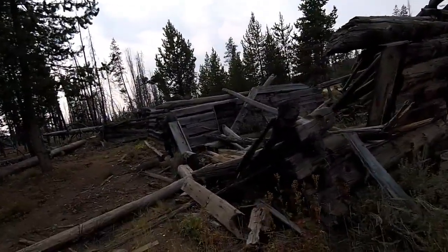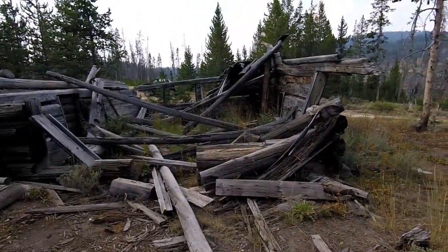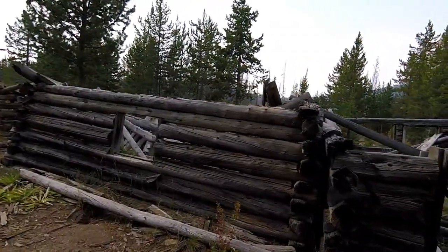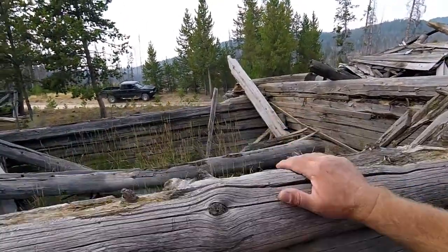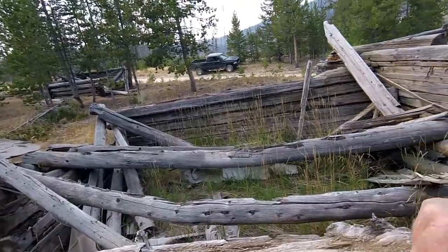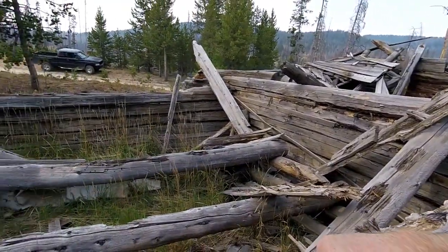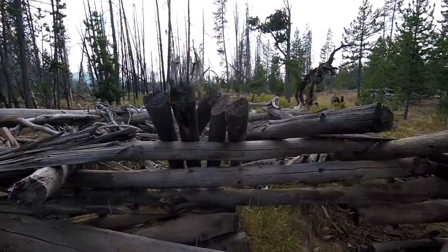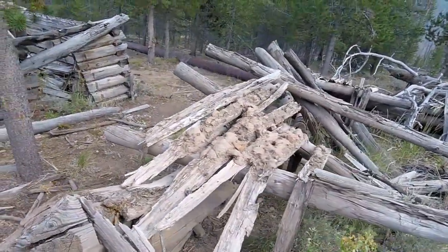It looks like there were two buildings next to each other and one of them is kind of collapsed over on the other one. Pretty neat stuff, but like I said this was the Chinese camp — they were not allowed to camp with all of the other folks working up here. Since there's nothing left up at Kelly pond and this camp is down here, the Chinese workers probably did a better job. Some of these logs are hand-hued, there's chunks of wood chinking in there, and this little one over here appears like it had a mud roof at one point — you can see they had some flat material on here and just covered it with mud.